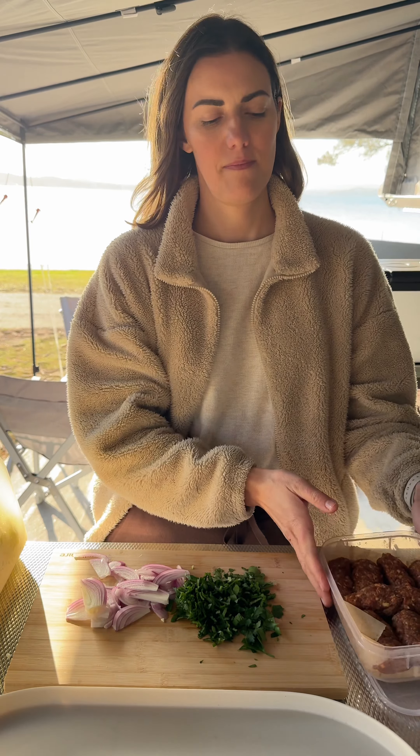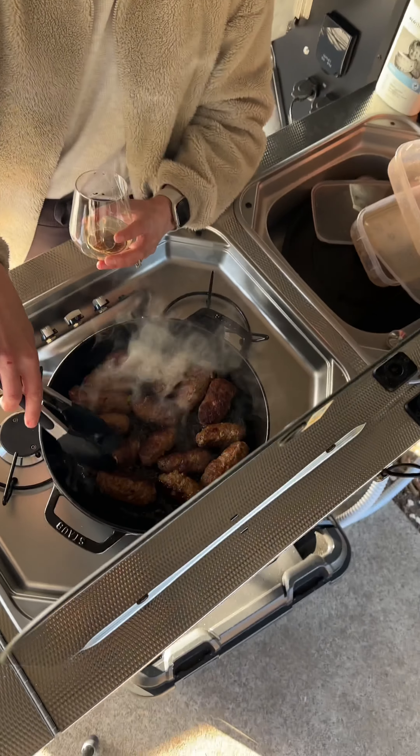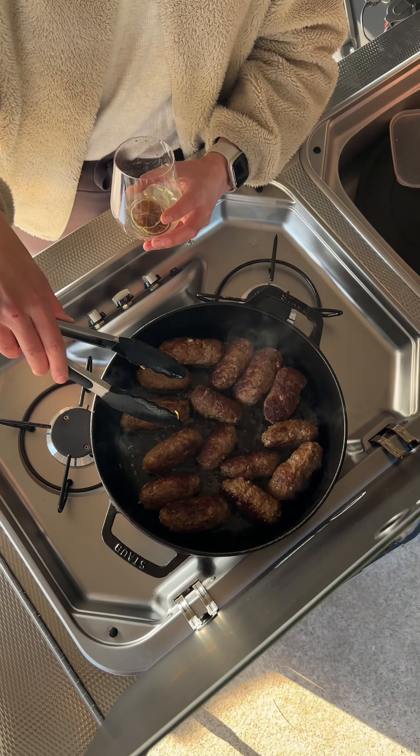Cooking in the Drifter is pretty luxurious — it's a three-burner gas stove. My husband is on beverage duty, and there's just something about cooking outdoors. These are going to be the best cevapi you've ever eaten in your life.